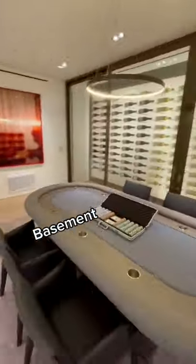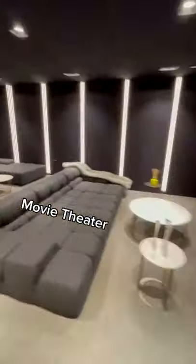Into the basement is a poker lounge, almost 200-bottle wine cellar next to a spaceship-looking home theater.